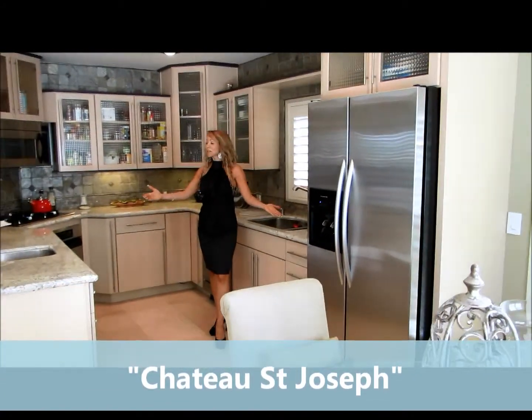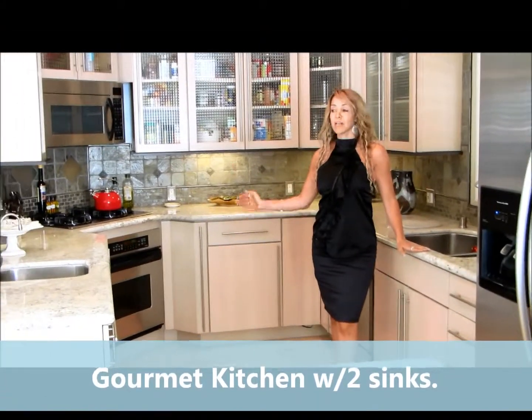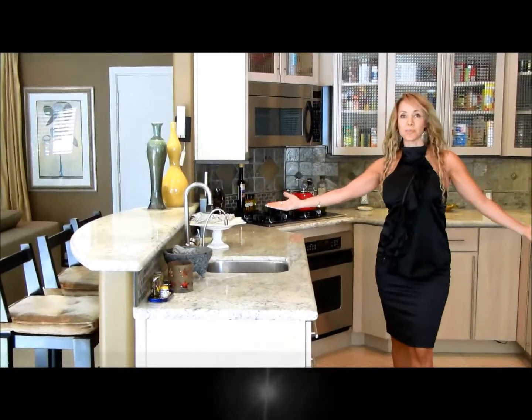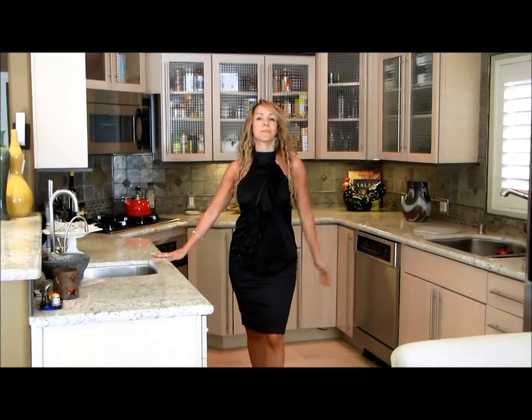This spectacular renovated kitchen with granite countertops and stainless steel appliances even has a wine cooler. It has a beautiful seating area for the family, for breakfasts, or any meals that you can have with this gorgeous dining room area. This is the perfect dream kitchen.